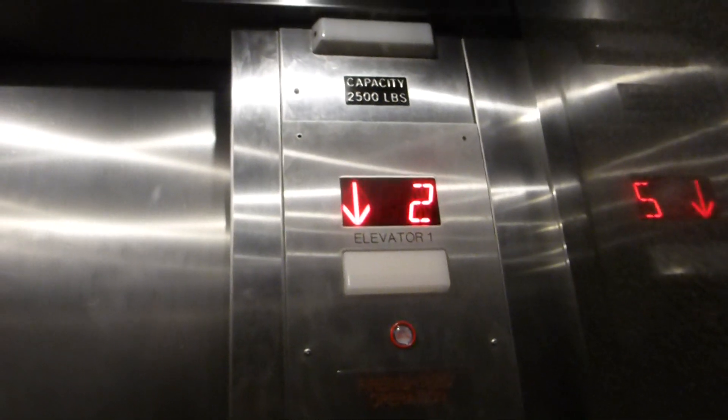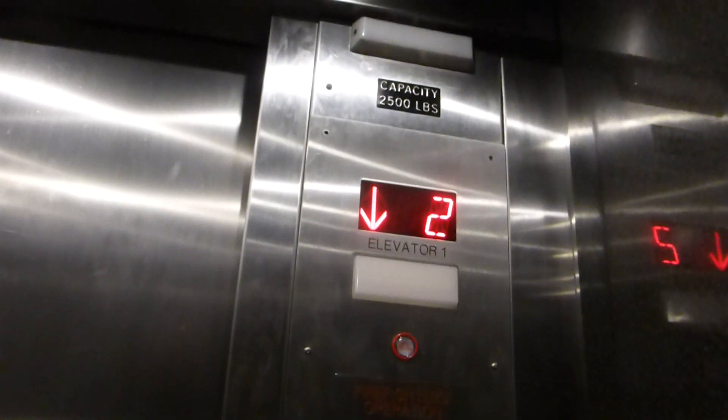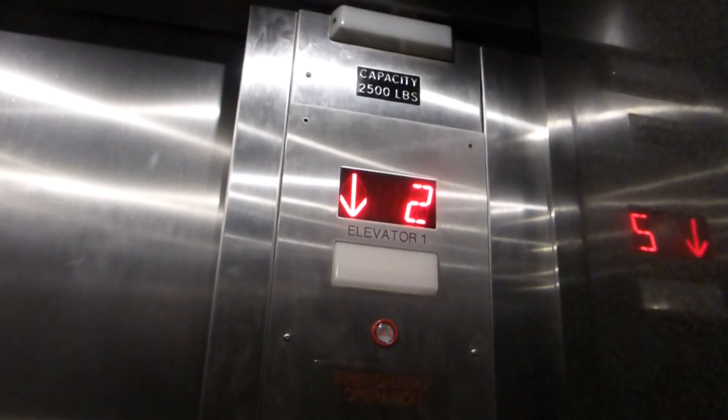Just your basic modernized U.S. elevator. There are your fixtures, new renovation fixtures. There's our good friend Mr. Security. I like how that thing flashes red and yellow for the reader.